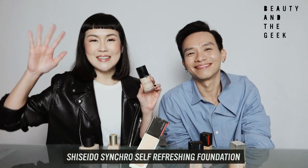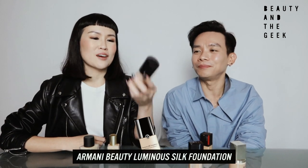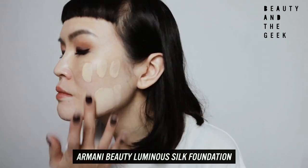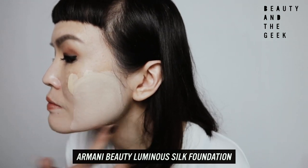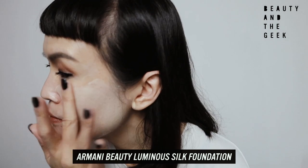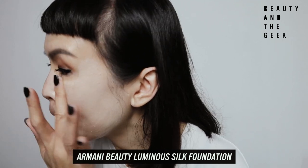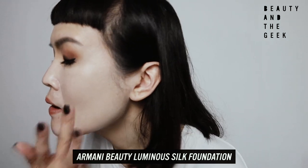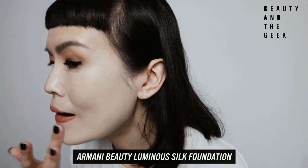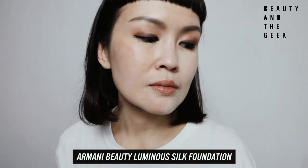My last one is my holy grail — the Giorgio Armani Luminous Silk Foundation. I cannot remember how many I've gone through with this one. Out of all the foundations, this is also my most expensive — about $110 if I recall correctly, definitely above $100. It has lasted me throughout the whole day with minimum setting powder, going to the gym, going to yoga — it has stayed. You can wear this and it'll last you anything between 16 to 24 hours.